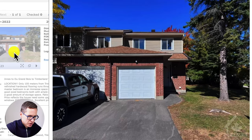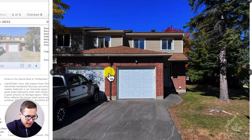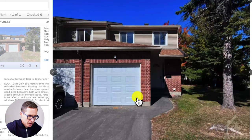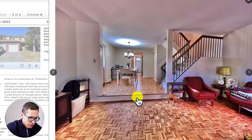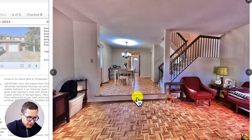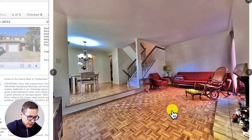Looking at the pictures: this is an end unit, meaning it's the last unit so you get a bit more land and property to the side. Inside there's carpet going up to the second floor and hardwood on the main floor, with a step down to the main living area and a walkout to the backyard.